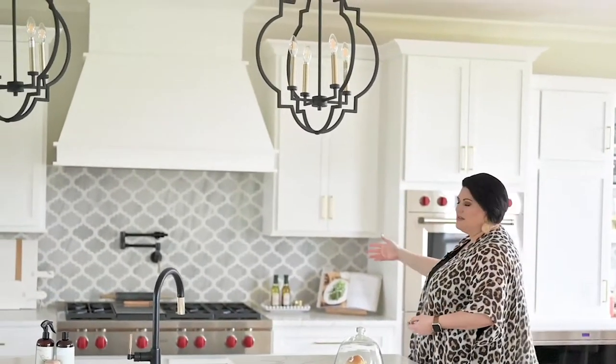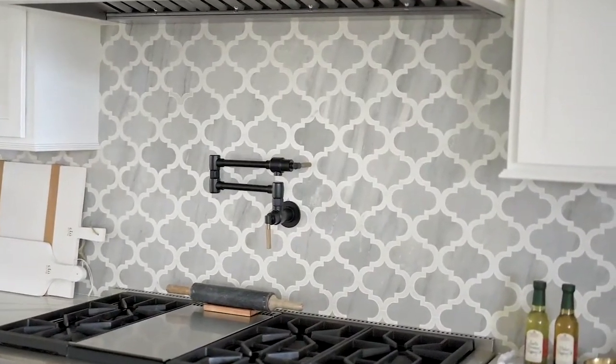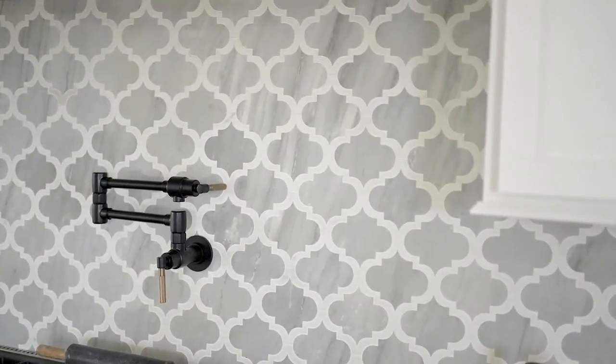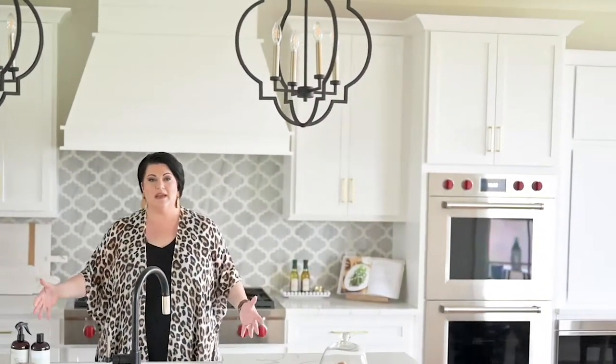Yet we have these lights that are a little bit more modern, and they contrast against this arabesque pattern on the backsplash. So if you have a big island — which I have as well — I wanted my sink outside of the island.